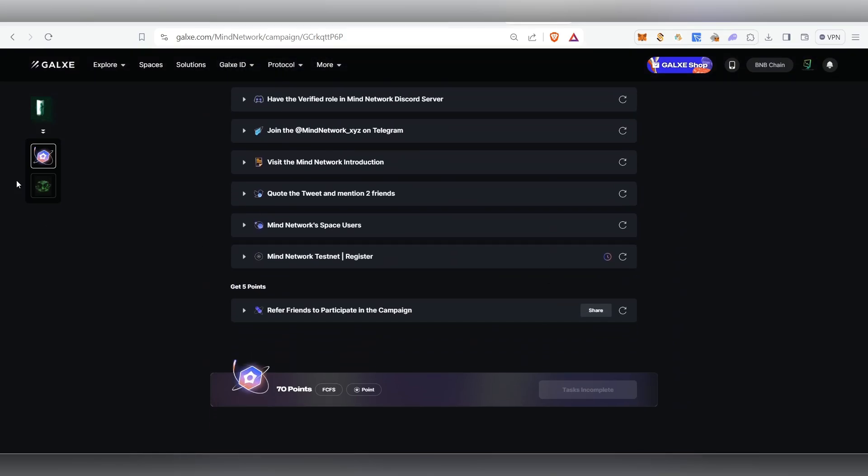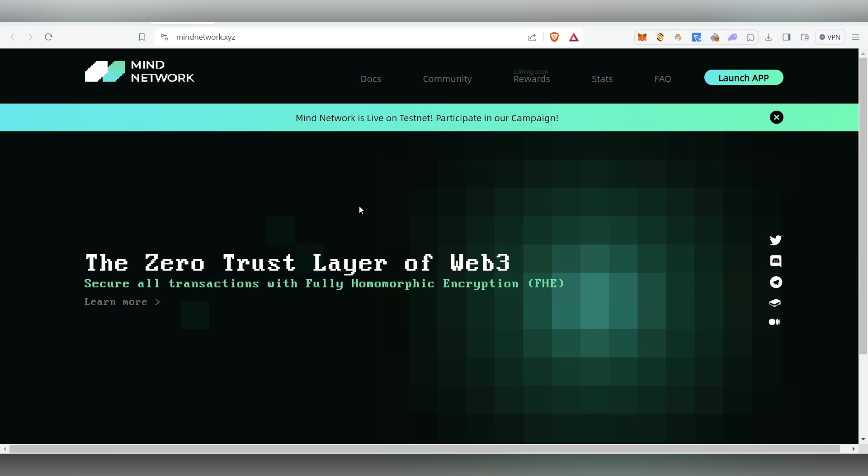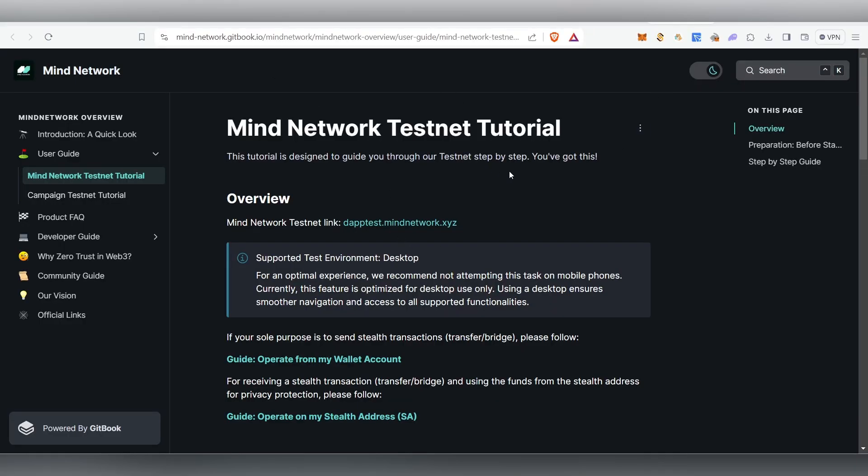Now let's see how to complete all these tasks one by one. We need to complete all the tasks, then get the NFT. Before that we need to try out their test network, and for that we need some faucets — test tokens.